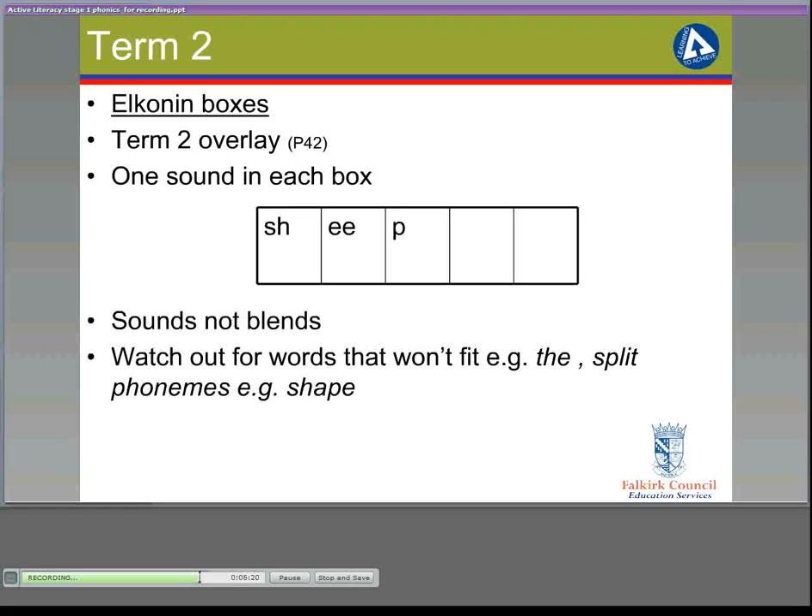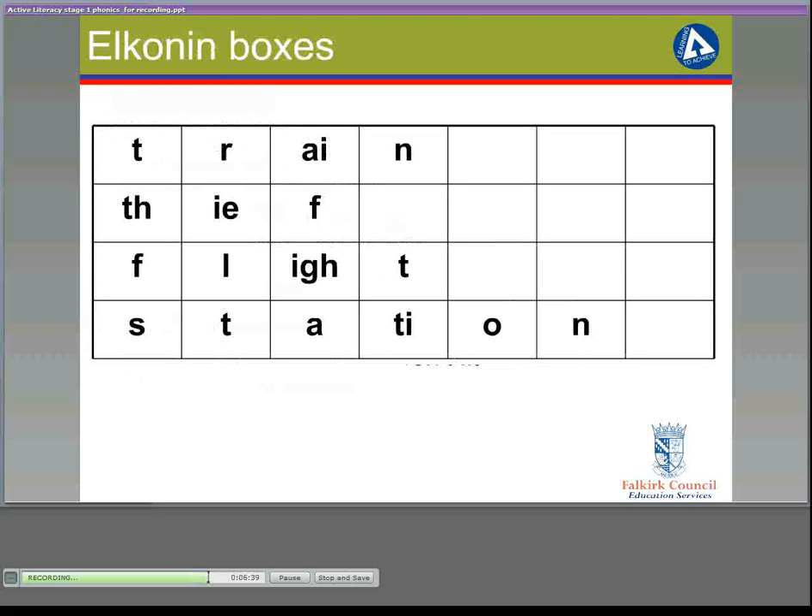There are also words that won't fit in Elkonin boxes — for example, the word 'the', or split phonemes such as 'shape', because the E at the end makes the A into an 'ay' sound, so those two letters would need to go in the same box. Here are some more examples. 'Train': the T and R sounds need separate boxes; the AI is taught as one sound making the 'ay' sound, and the N sits in a box on its own. 'Thief' has three sounds: TH, E, F. 'Flight': the children are taught that I-G-H together makes the 'igh' sound — F, L, I, T.